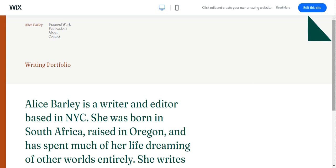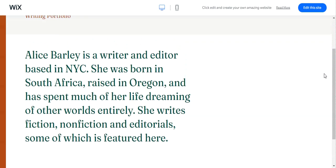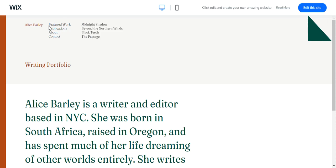We have here a very short but sweet template with a modern font and a great font color — it's not black, but it's also not blue. It's a bit bluish, a bit greenish, a bit black. It's just a simple mix of everything. You have here the header section wherein you can put your featured work, publications, about, and contact information.